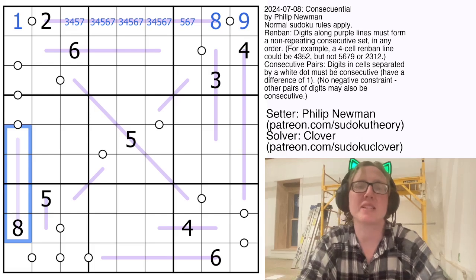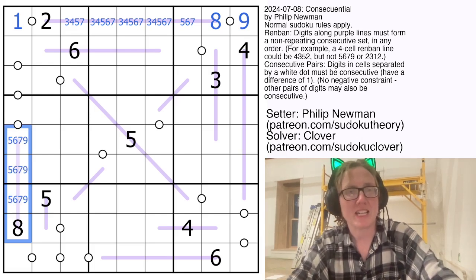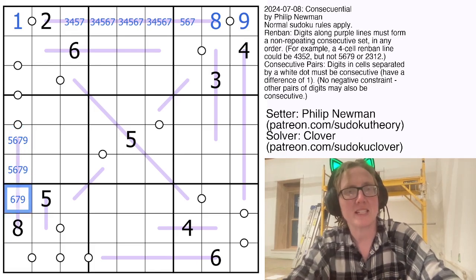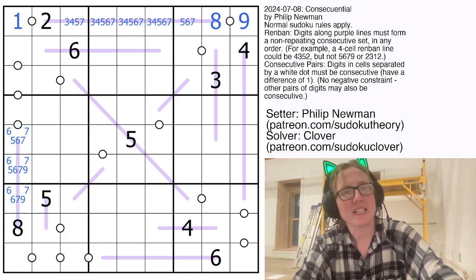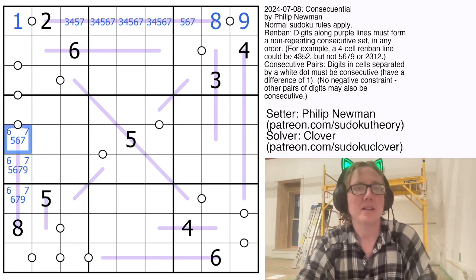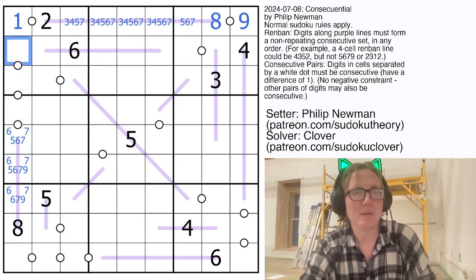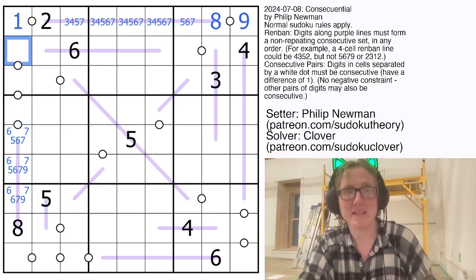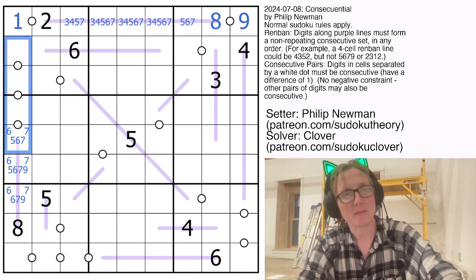These digits could either be 6, 7, 8, and 9, or 5, 6, 7, and 8. Either way there has to be a 6 and a 7 there. This can't be a 9 because if it was a 9 the next digit would have to be an 8. And in general these digits can't be increasing because we can't go 5, 6, 7, 8 — we'd run into the 8 already there — we can't go 6, 7, 8, 9 — again we'd have a second 8 in the column — and we can't go 7, 8, 9, 10 because you're not allowed to use a 10 in Sudoku. So these digits are increasing going bottom to top.